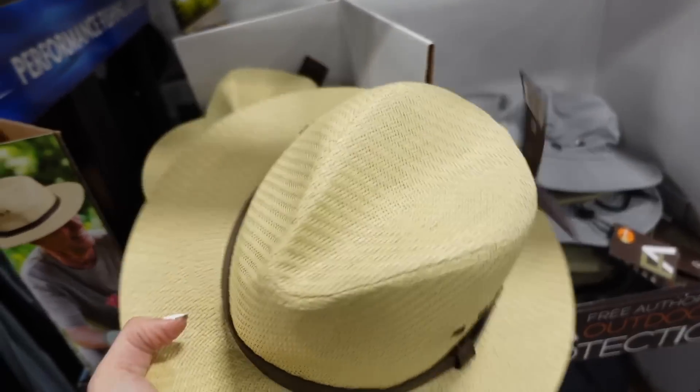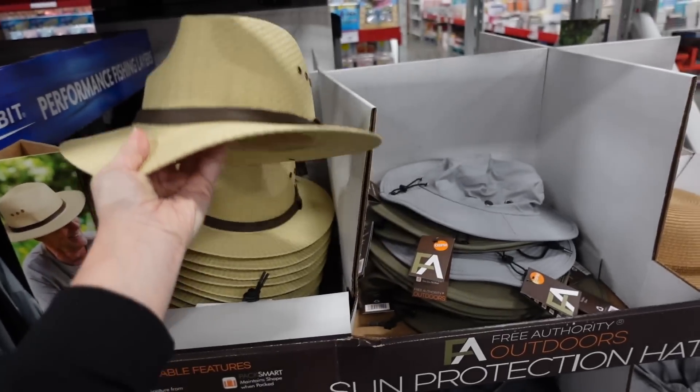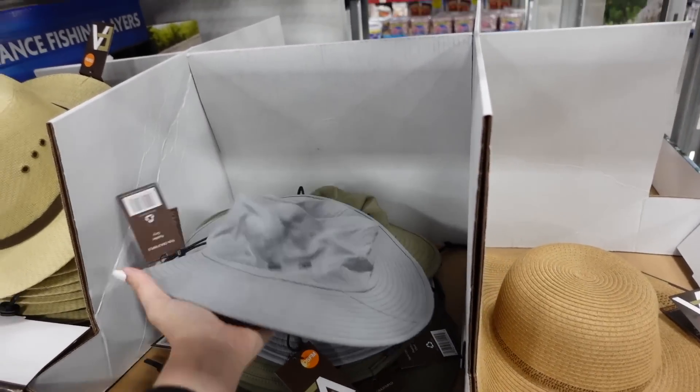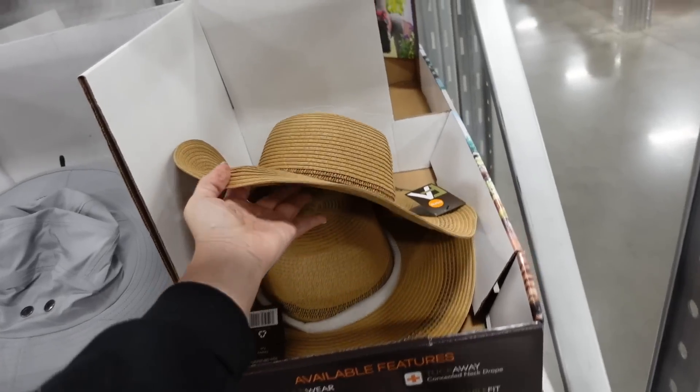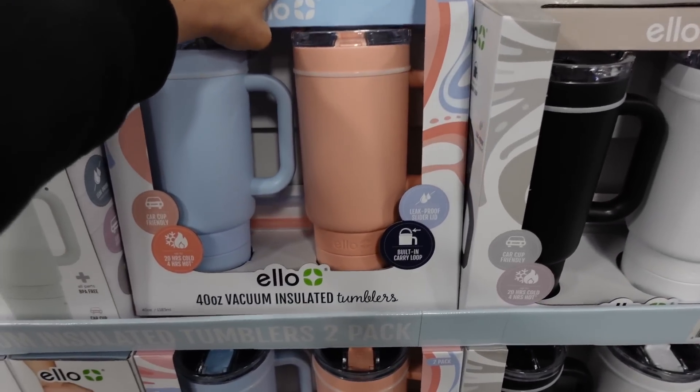They also have pretty good quality sun hats for $14.98.